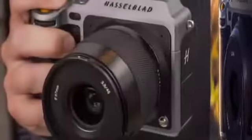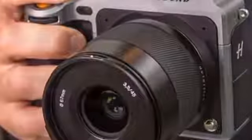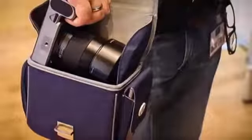When Hasselblad unveiled the X1D50C mirrorless camera last year, it wasn't just a radical new direction for the storied camera company. For the entire medium format sector, it represented a departure away from large and complex cameras.